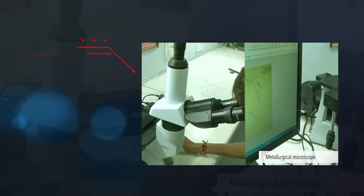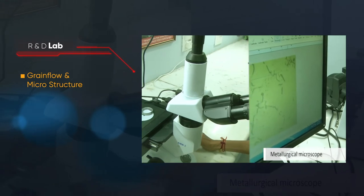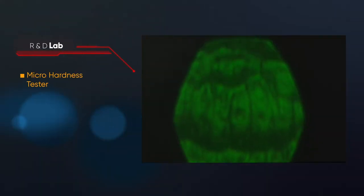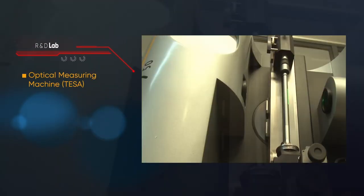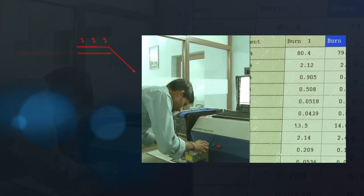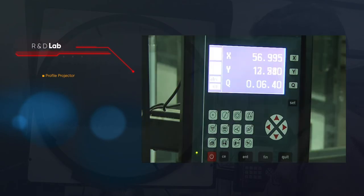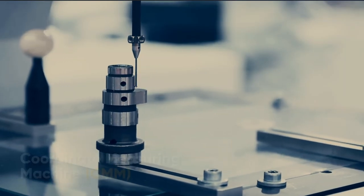R&D lab capabilities include microscope analysis, grain flow and microstructure, micro hardness tester, optical measuring machine, TASA scan, spectrometer for materials analysis, profile projector, and coordinate measuring machine — CMM.